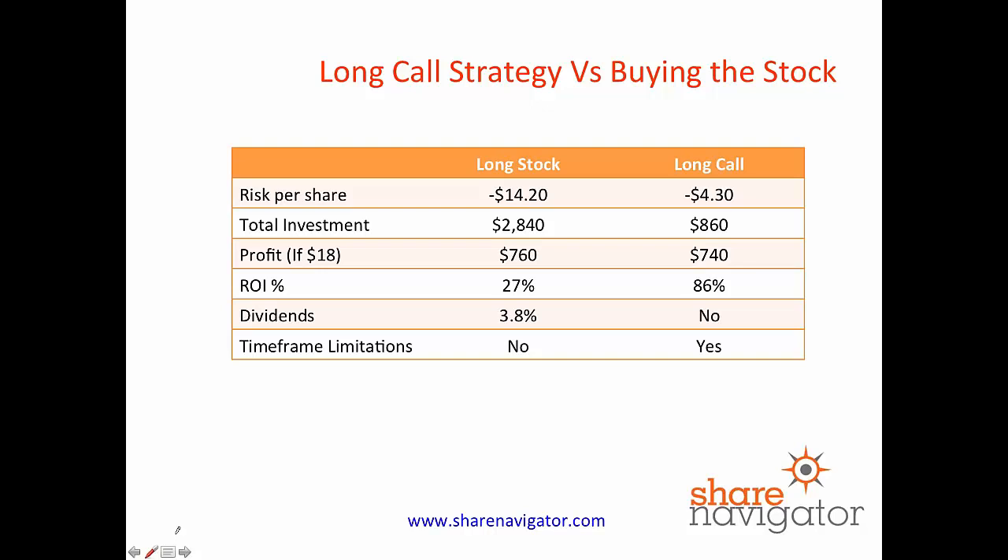The bottom line is it's risk versus reward — we're risking less to make more or less the same amount of profit. If we were to buy the shares of Ford, we would have been paying out $14.20. For the long call, we only paid out $4.30. Our total investment for 200 shares would have been $2,840 on the long stock, but it was only $860 on the long call. So we're risking less to make more or less the same profit, and it didn't make sense to actually buy the stock.